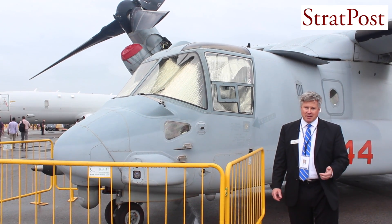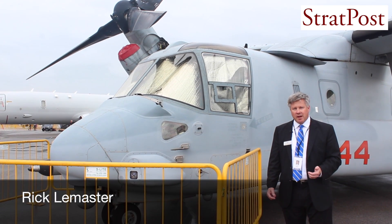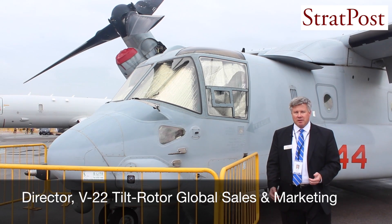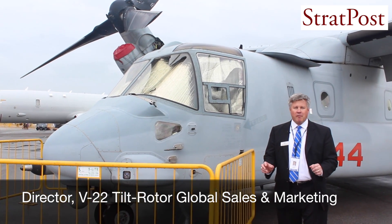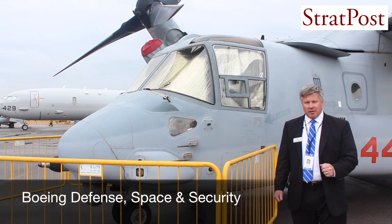We do think that the special operations characteristics of the airplane make it suitable for countries that have those kinds of forces, as well as the way Japanese customers are using it to create their own version of a Marine Corps capability with their ground services.